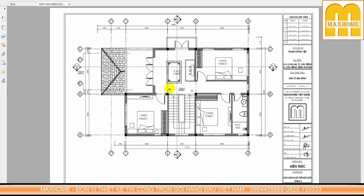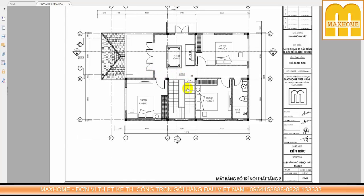Trên lầu 1 có 3 phòng ngủ, 1 nhà vệ sinh chung và 1 khu vực sân chơi phía bên ngoài rất rộng lớn. Bây giờ chúng ta cùng xem qua phần mặt đứng và mặt cắt công trình để biết kích thước chiều cao.